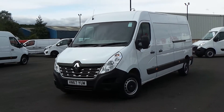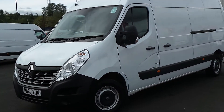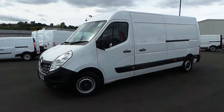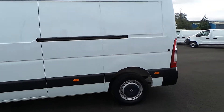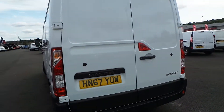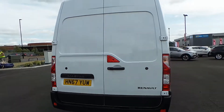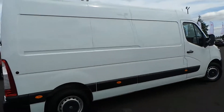Finished in white, the highlights of this particular van are remote central locking, front electric windows and electric door mirrors, a nearside side loading door, reverse parking sensors, twin rear doors with a 50-50 split, and a full height solid bulkhead. The van's in really good condition considering the age and mileage.